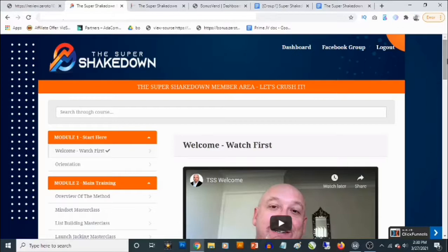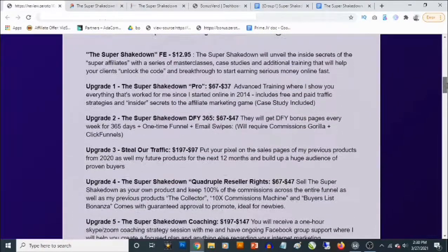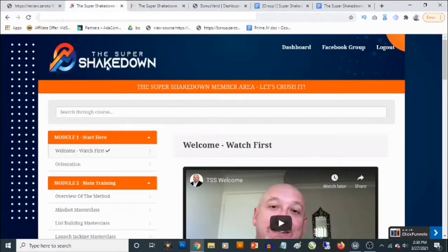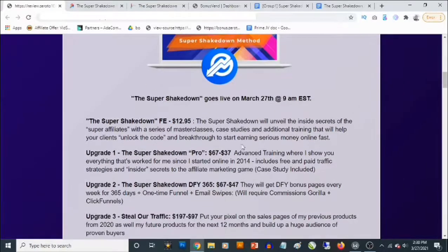If you are looking at doing affiliate marketing long term and being profitable within the shortest period of time, you need to grab your own copy of the Super Shakedown right now. The front end gives you access to the dashboard, all the information, and all the resources for a one-time fee of $12.95 — which is super low compared to the value you are going to be getting inside.